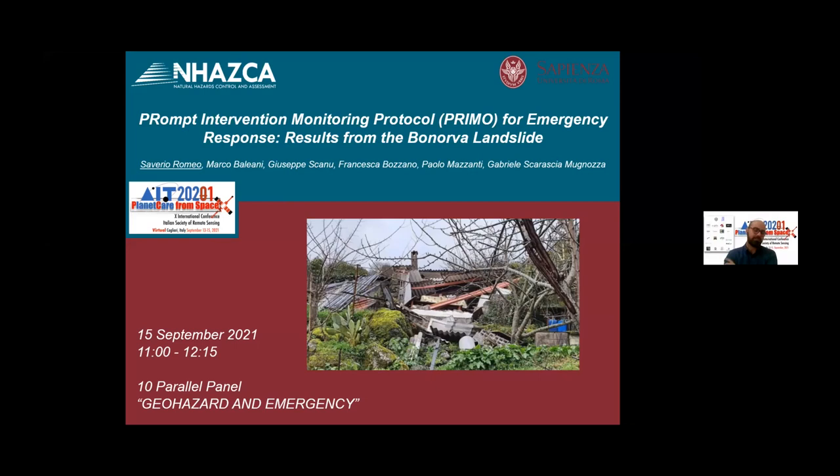This second presentation is focused on a new protocol we developed, with the Sapienza team and Natska team, that is called PRIMO. It's a protocol for emergency response.